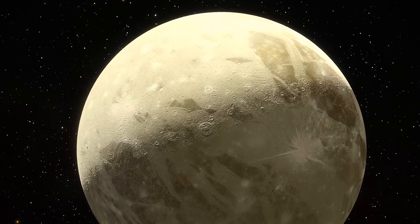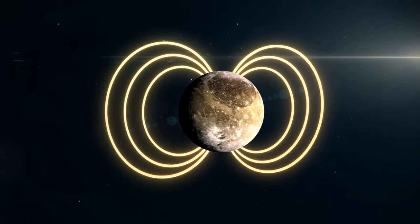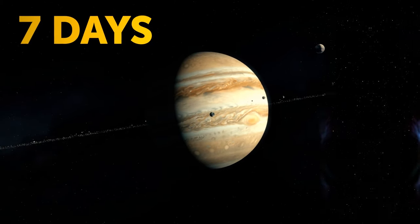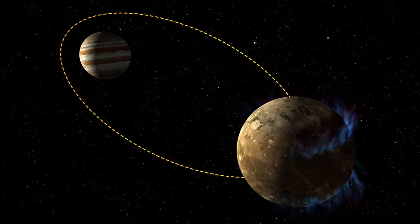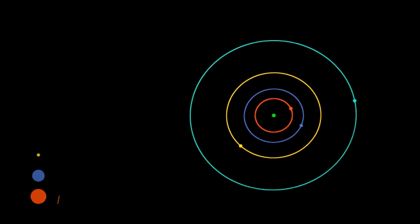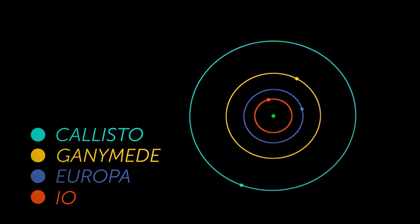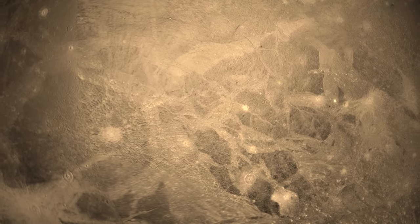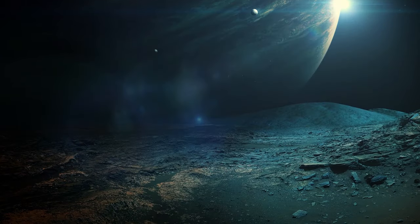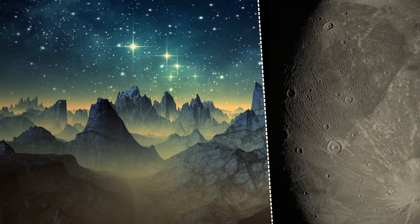Beneath all that water and ice, Ganymede is the only moon in the entire solar system with a magnetic field — possible because this moon has a liquid core. Ganymede circles Jupiter approximately once every seven days. Ganymede, Io, and Europa have gravitational forces that affect each other: in the time Ganymede orbits Jupiter once, Europa makes two orbits and Io makes a full circle four times. One-third of Ganymede's surface contains big dark regions, while the other two-thirds are lighter. Dark areas are older and contain more craters. Lighter areas have long ridges and grooves about 2,300 feet high and thousands of miles long.